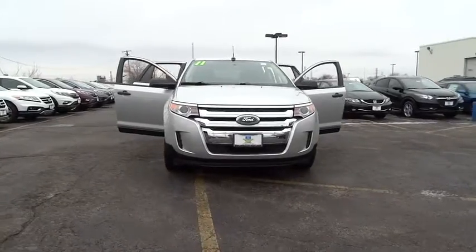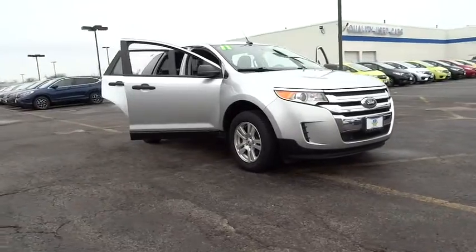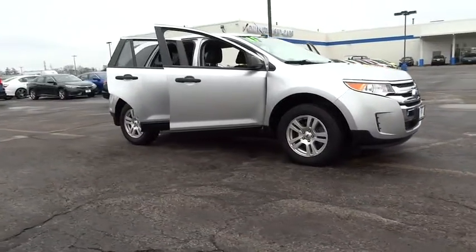2011 Edge. Thrills with more power and MPG. Either way, you're in for an exhilarating experience with Ford Edge.